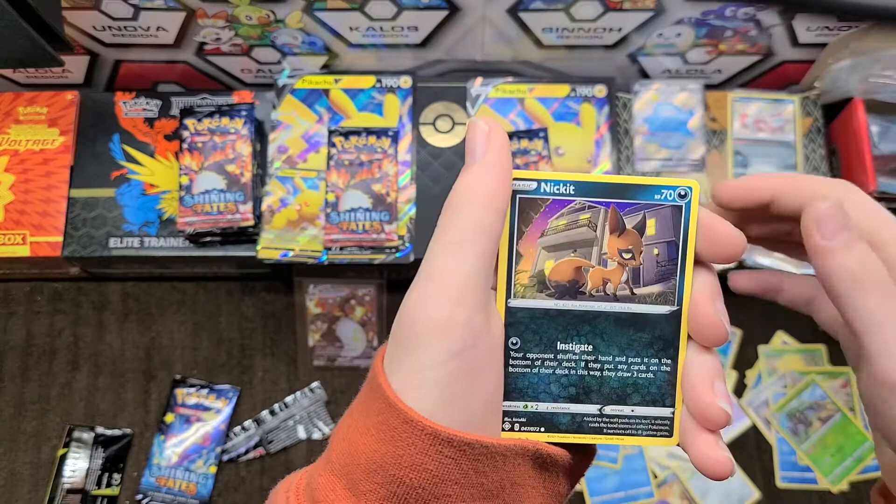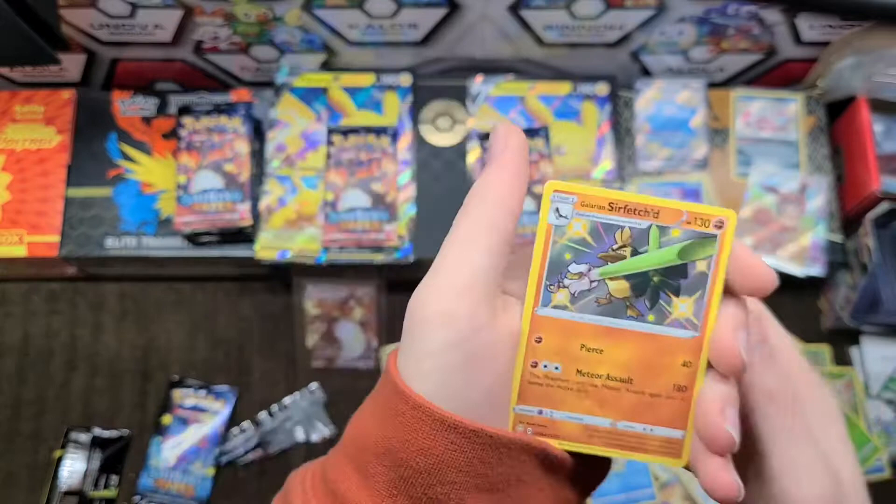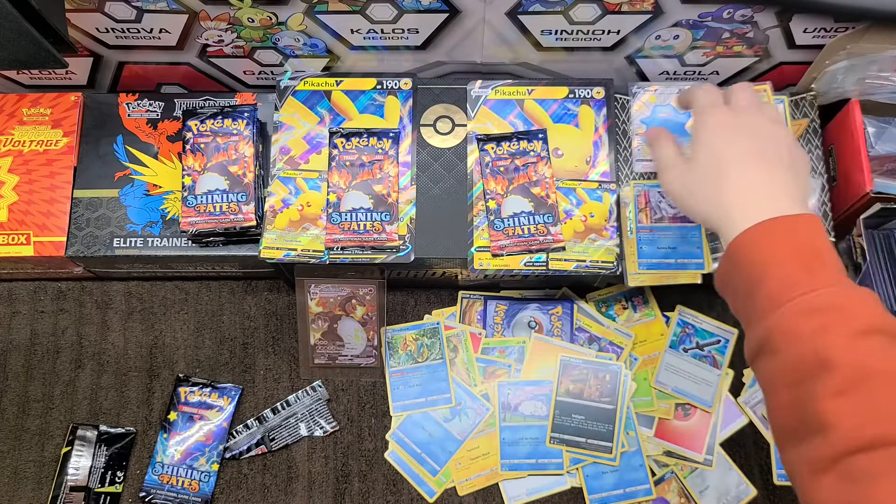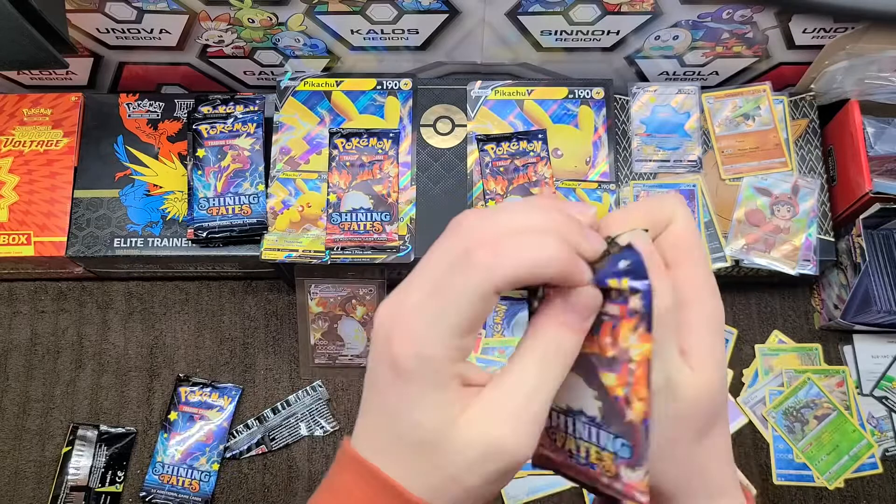Cacnea, Morpeko, Snom, Horsea, Nikkit — we have a shiny Sirfetch'd! I summoned it by complaining — how about that! And we have a Dreadnaw regular rare. Let's sleeve this up and put it on top of our Galarian Zigzagoon.